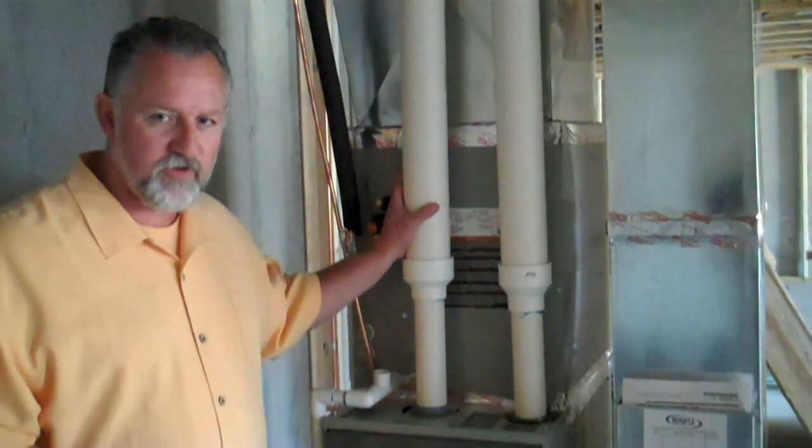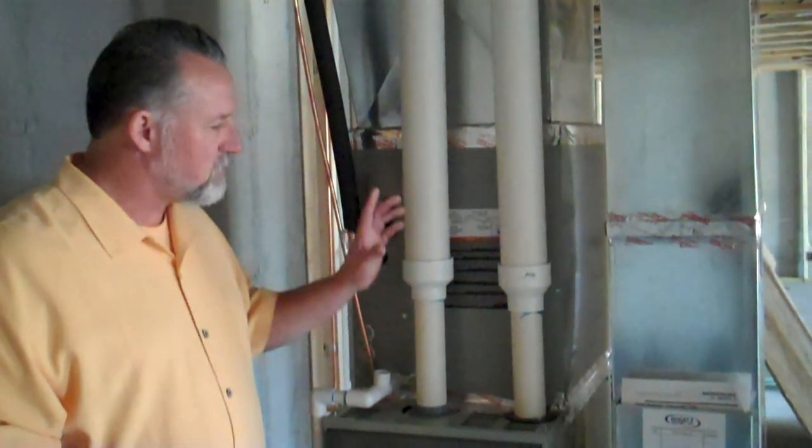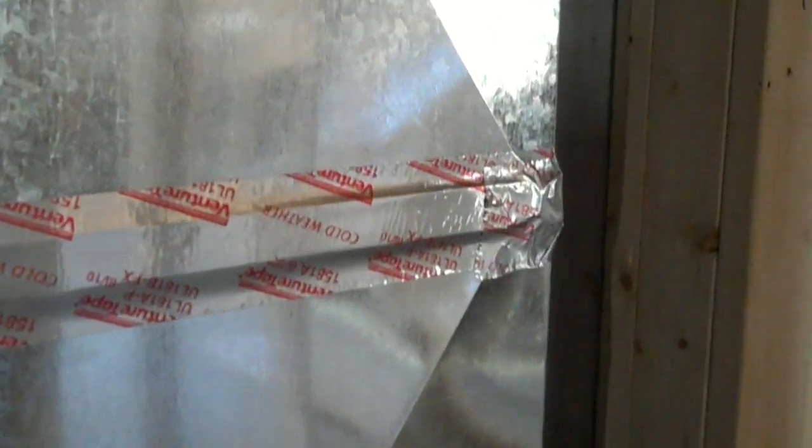This is a 95% efficient furnace — this is our minimum standard in building a house. Some of the other things that we insist on: on your returns, we always tape your seams. We want to make sure that all the seams are taped.